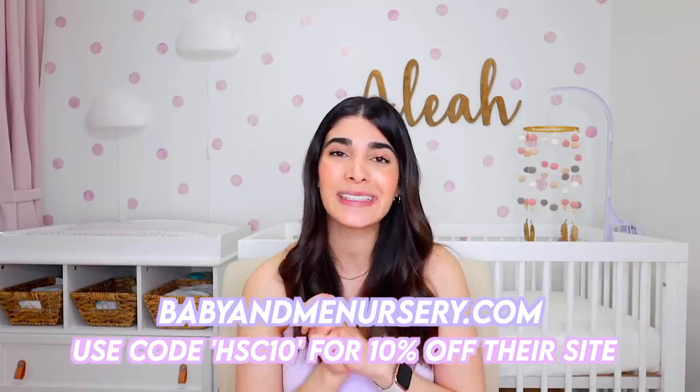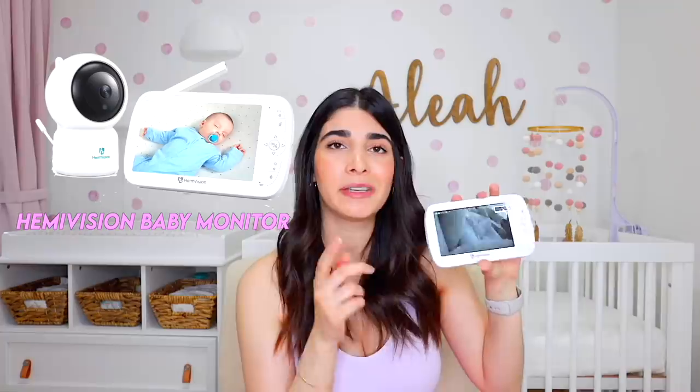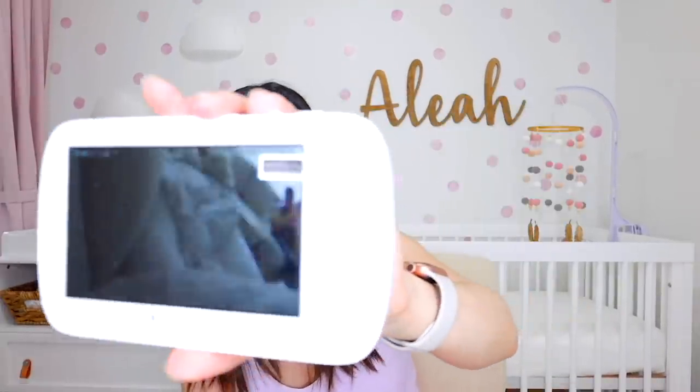You can use the code HSC10 to get 10% off any furniture items or essentials on the Baby and Me Nursery site — I'll leave the link down below. Next I wanted to recommend is a baby monitor. There are different kinds out there, and the one we went with is a camera monitor duo. I basically angle it to Aaliyah's bassinet or wherever she is. If I need to go upstairs or take a quick shower, it has a stand you can plop on your vanity. It works with vision and sound — whenever she starts crying, you can hear her through it too. Really great battery life and good screen quality.